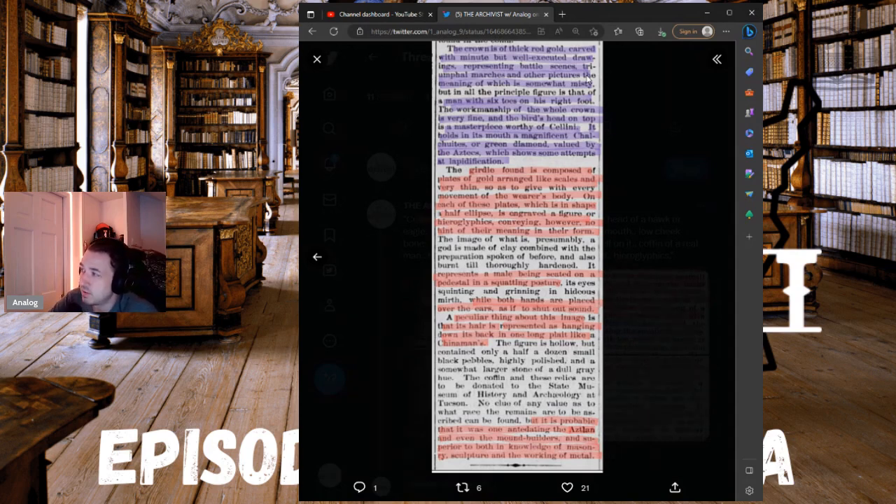The girdle found is composed of plates of gold arranged like scales, very thin so as to give with every movement of the wearer's body. On each plate, which is in the shape of a half ellipse, is engraved a figure or hieroglyphics. The small image of what is presumably a god is made of clay, burnt till thoroughly hardened. It represents a male being seated on a pedestal in a squatting posture, its eyes squinting and grinning in hideous mirth, while both hands are placed over the ears.